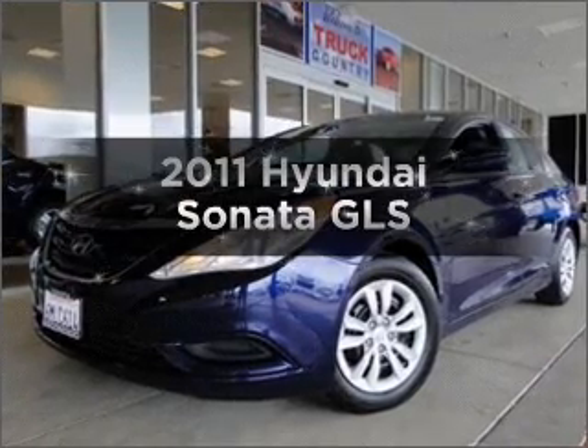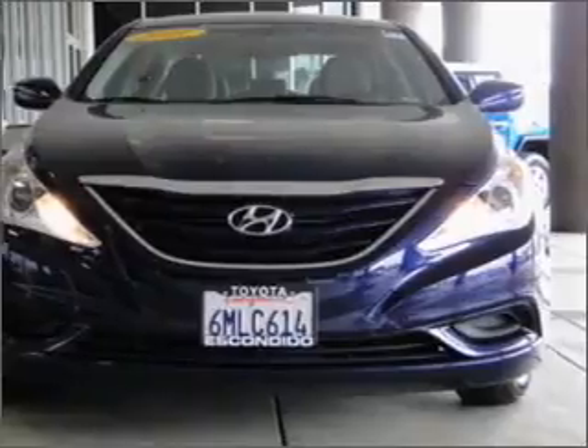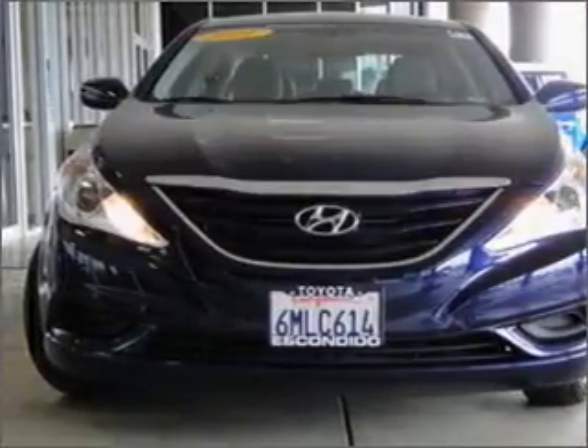Check out this 2011 Hyundai Sonata. Travel the roads in style and comfort in this great vehicle, with an efficient four-cylinder engine that responds smoothly to its six-speed automatic transmission.